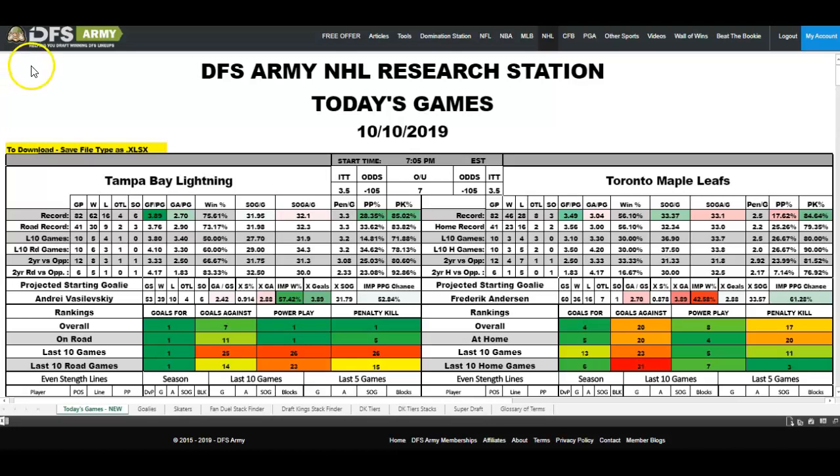With all that said, let's jump in and show you the basics of the research station. The opening page here — the Today's Games page. Of course, it's current; always make sure it's current. You're going to see the top scores, the away team, the home team. I focus on the middle section pretty heavily, and I'm looking at the over-under, the implied totals, and the odds.